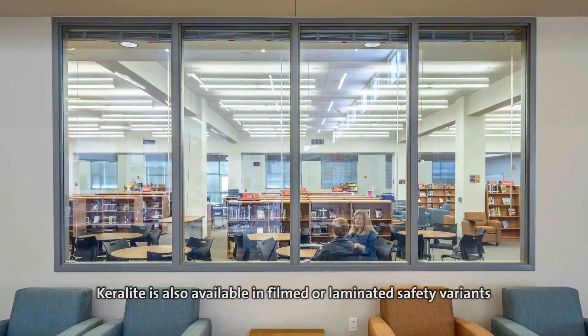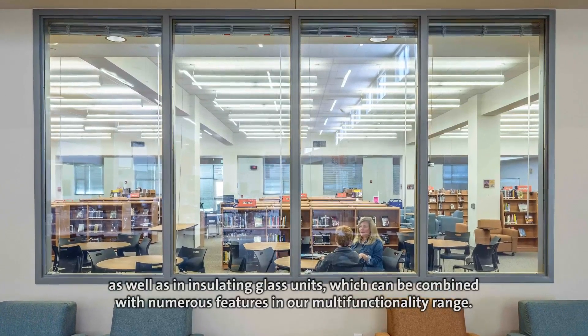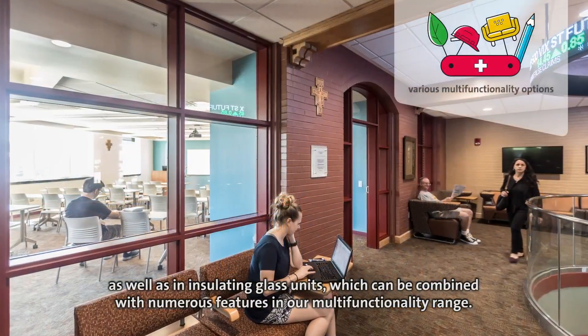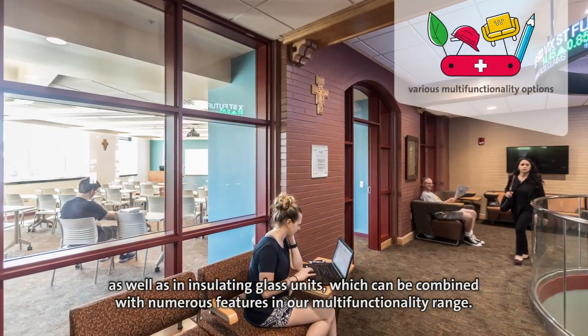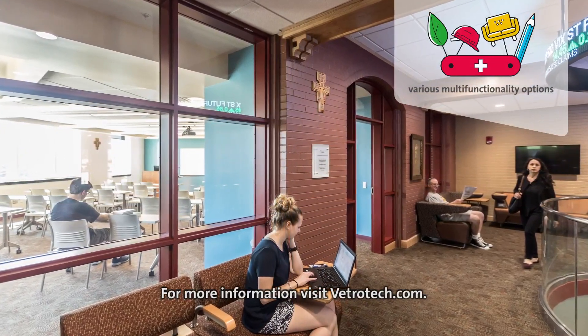Keralite is also available in filmed or laminated safety variants, as well as in insulating glass units, which can be combined with numerous features in our multifunctionality range. For more information, visit vetrotech.com.